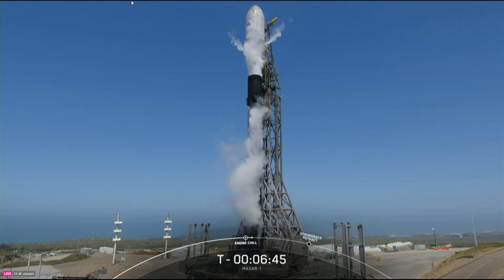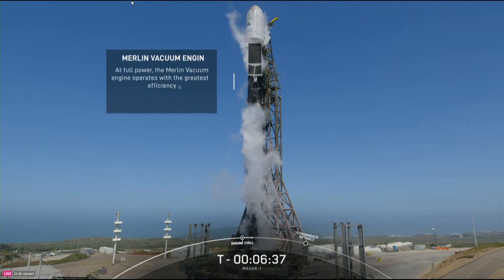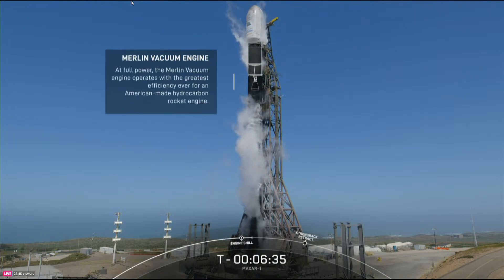Turning our attention back to Falcon 9 on the pad today, above the first stage is the second stage, which has a single Merlin vacuum or MVAC engine that ignites after the first stage separates. This is what will carry the Worldview Legion satellites into orbit.